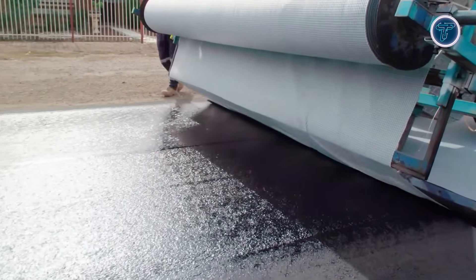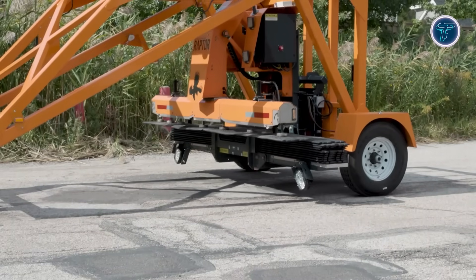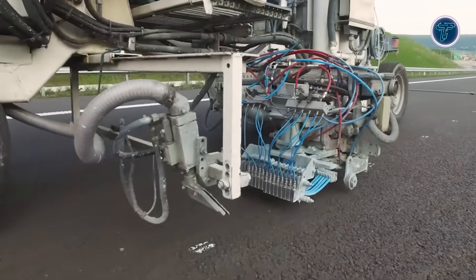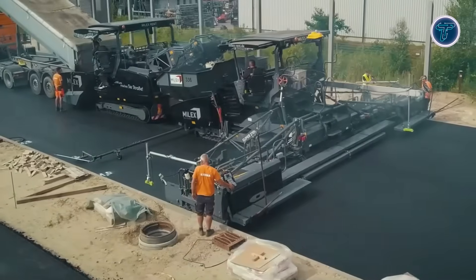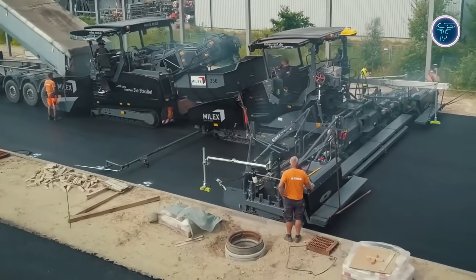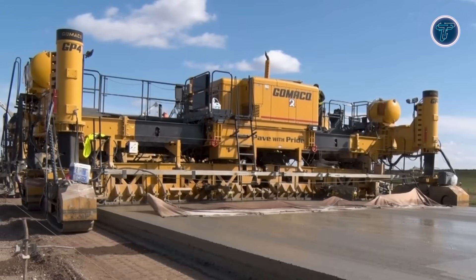Imagine a world where road construction is faster, safer, and more efficient than ever. In this video, we're diving into next-level inventions that are revolutionizing the way highways, streets, and urban roads are built and maintained. From high-tech asphalt repair systems to automated paving machines and smart safety solutions, these innovations are transforming traditional construction methods.